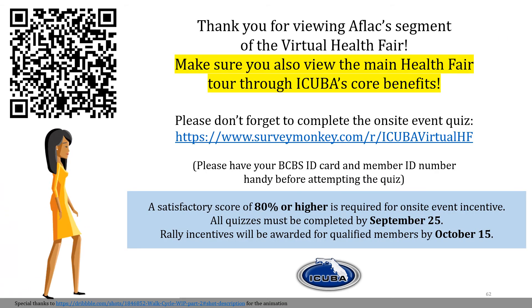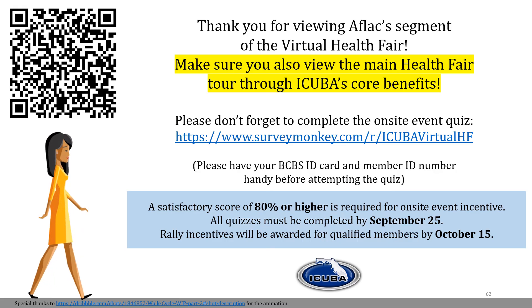And this is the portion of our AFLAC from the health fair. So thank you for attending our virtual health fair. Please remember to take the quiz survey.